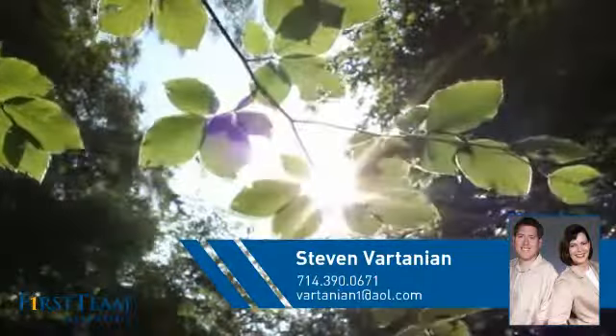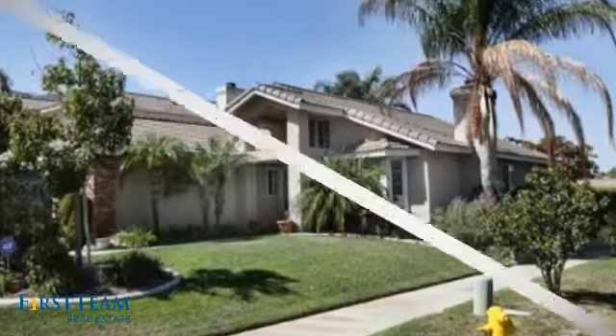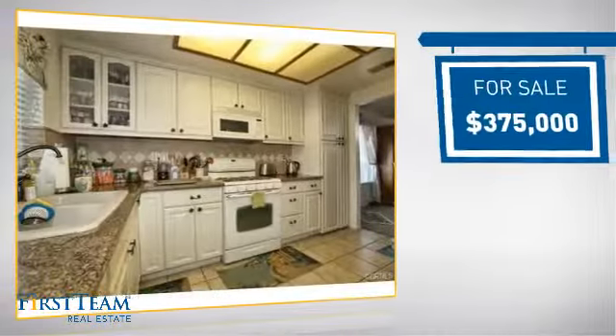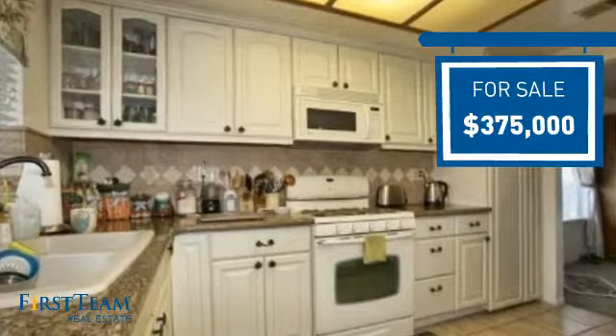This detached home is a great choice for families who want the privacy of their very own lot, and it's located in the Corona area. Currently listed at $375,000, it offers an excellent value for the area.